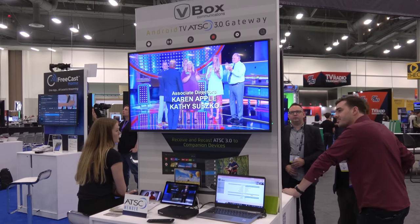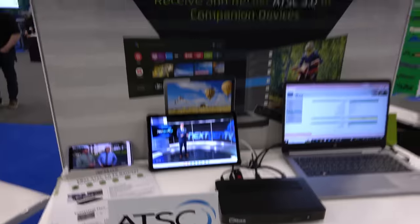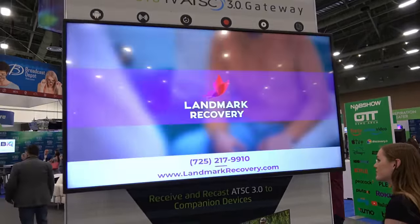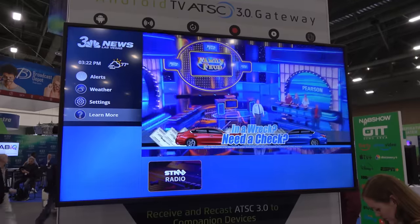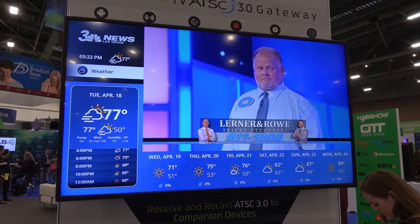The V-Box was on display in a separate booth. It's a network tuner that connects to your home's internet service and can be accessed on multiple devices in your home, including a regular TV, tablet, and even a smartphone. In addition to live next-gen TV broadcasts, the V-Box can also access on-demand features now available in several markets.